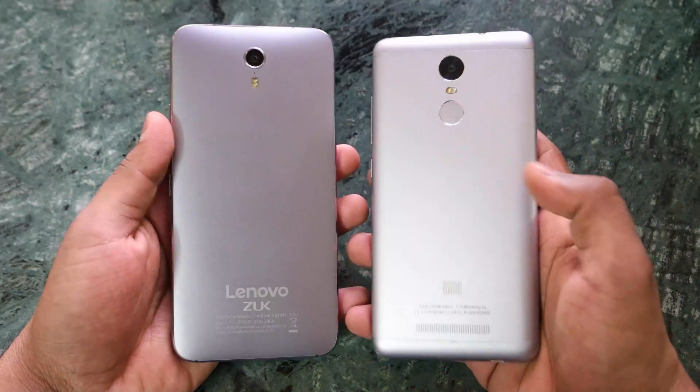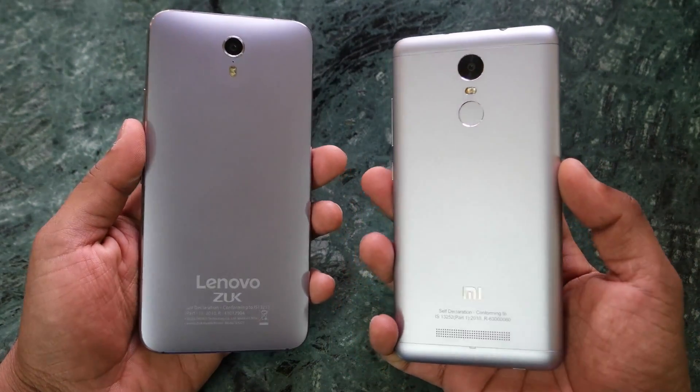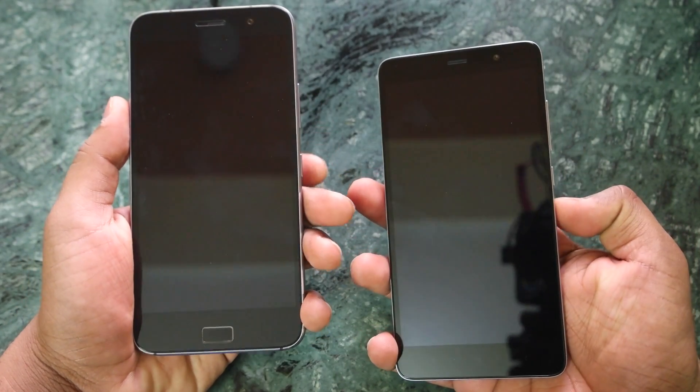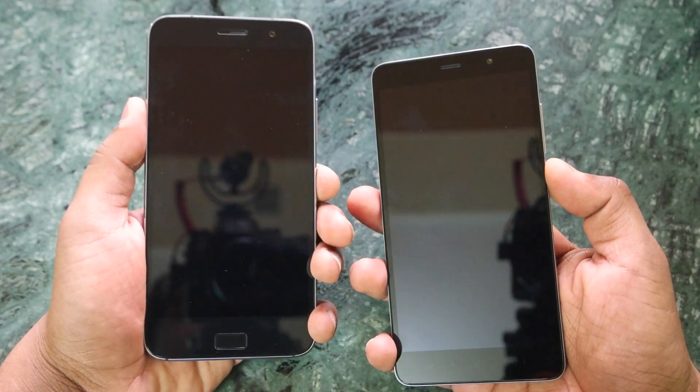Hey guys, this is Sarab Nahar here from All About Technologies, and in this video let's do a speed test between the Lenovo ZUK Z1 and the Redmi Note 3. Let's start with booting up both devices side by side and see which device will boot up first.